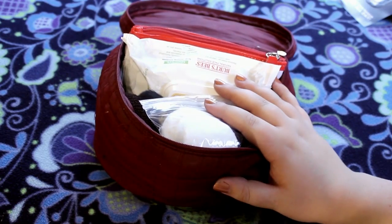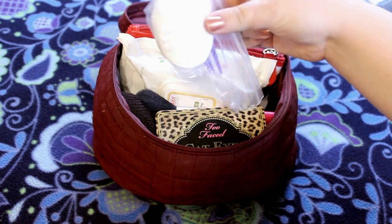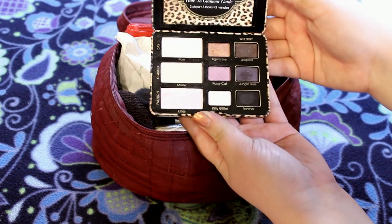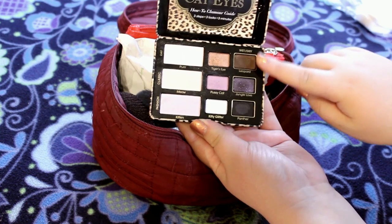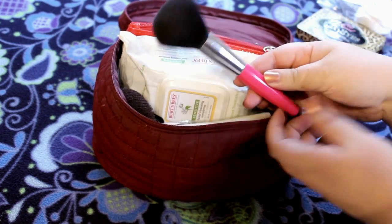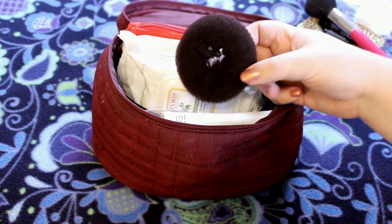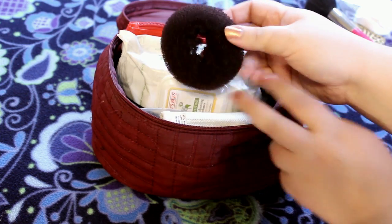Now let's get into the rest of what is in my makeup bag. First on top, I have a little baggie with some cotton rounds and Q-tips. Then I have my Too Faced Cat Eyes Palette — I'm really just bringing this because it's small. These shadows can be used wet, so I have the option of doing purple or brown eyeliner if I want, which is awesome. Then I have a brush for my blush and bronzer, and a donut bun in case I get lazy on Sunday and just want to put my hair up.